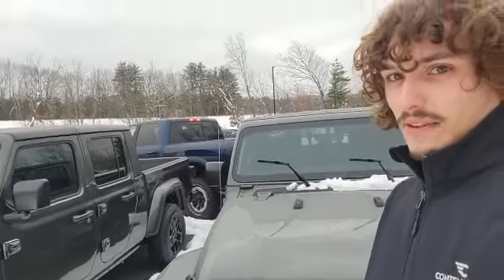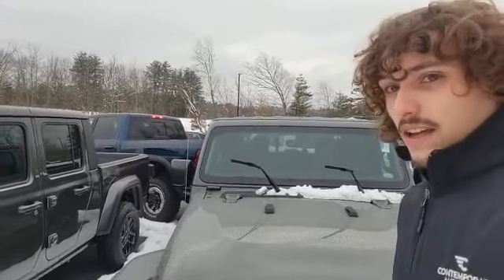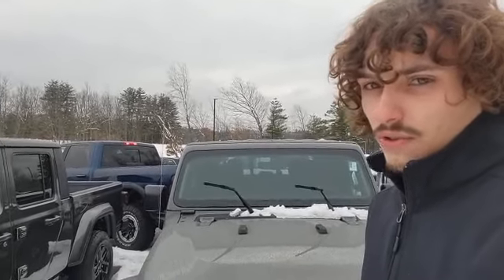Folks, this is Dante with Contemporary Automotive in Milford. You're looking at the 2023 Jeep Gladiator Freedom. That is an awesome Gladiator choice — this thing is absolutely loaded to the gill with features. I just wanted to take a moment to shoot you a virtual tour to showcase those features.